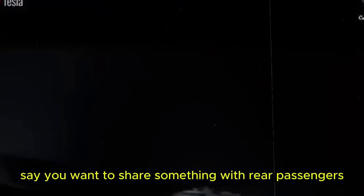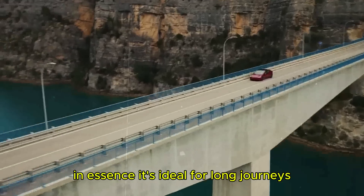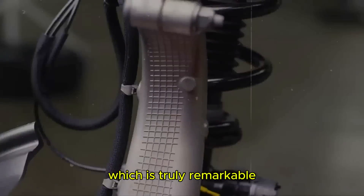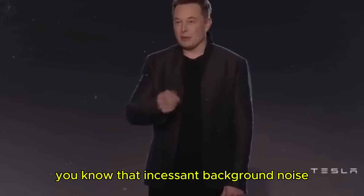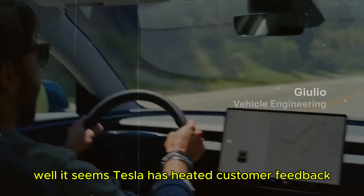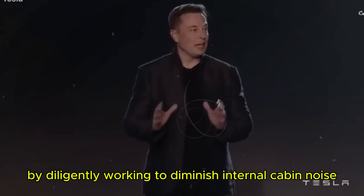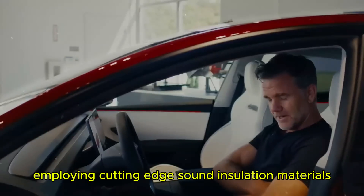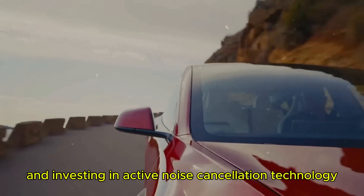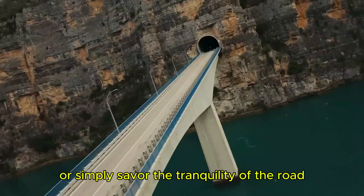If you need to share something with rear passengers, a few clicks connect your screen from the dashboard to the rear panel. In essence, it's ideal for long journeys, ensuring all occupants remain entertained and content throughout. There's also talk of a quieter cabin — it seems Tesla has heeded customer feedback by working to diminish internal cabin noise, employing cutting-edge sound insulation materials, refining the car's aerodynamic design to minimize external noise, and investing in active noise cancellation technology. This translates to a calmer, more serene driving experience.